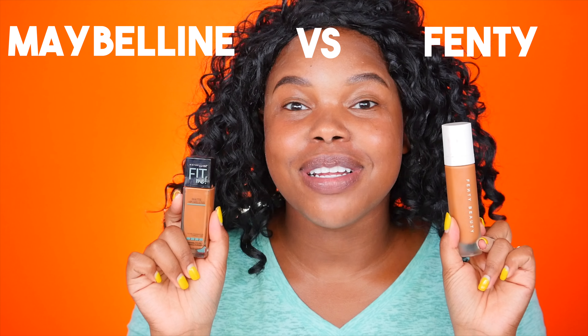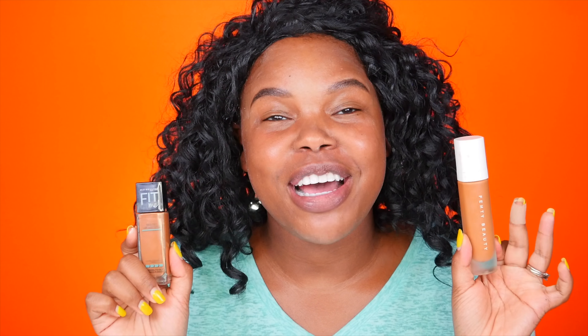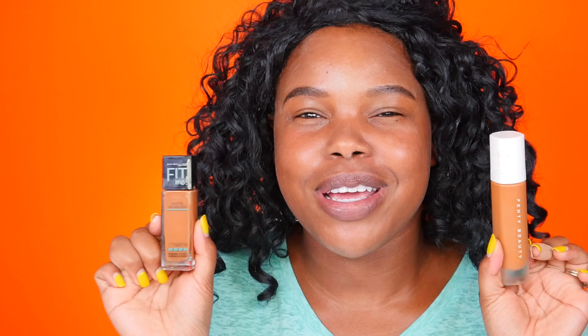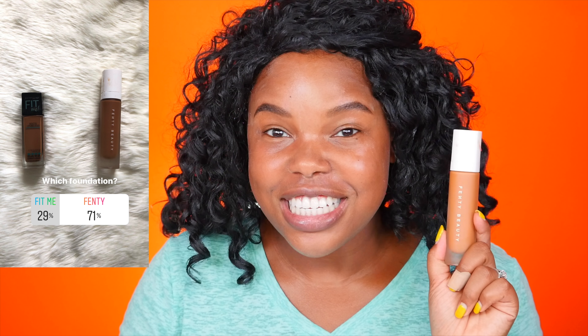This primer is freaking amazing for intensifying the pigment and just making your makeup look flawless. Now it's time to go in with my ELF Oil Control Mist. It feels so refreshing — I'm just gonna let that dry down and then we can get to foundation.